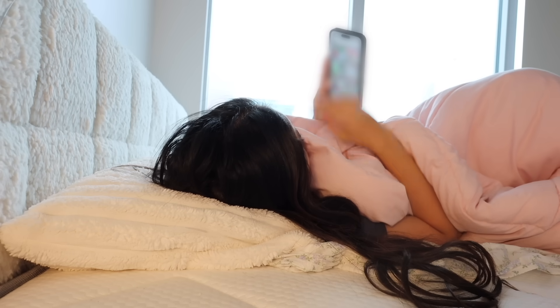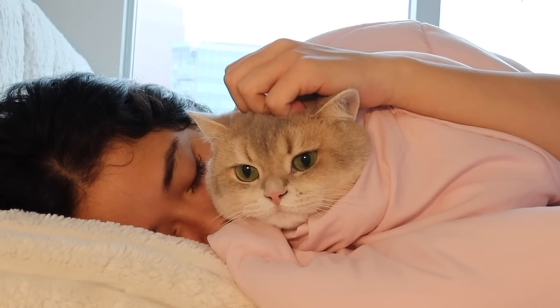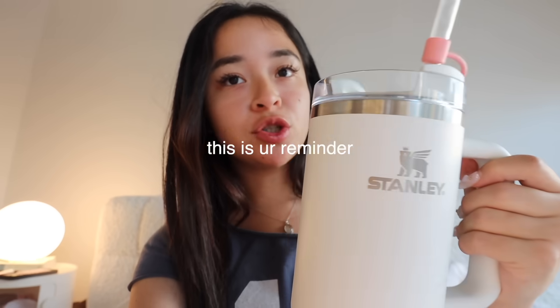Usually the first thing I'll do is go on my phone. Then I love trapping my cat and forcing him to cuddle with me, because he just gives me that boost of serotonin that I need in the mornings. This is your reminder to drink your water.